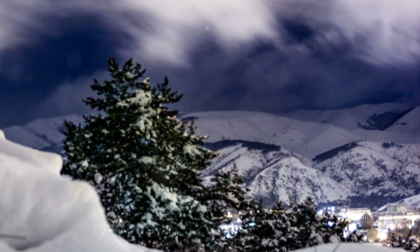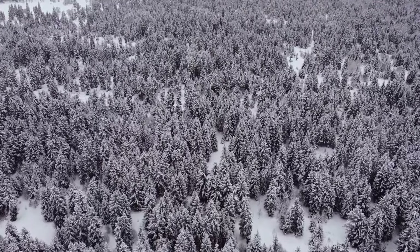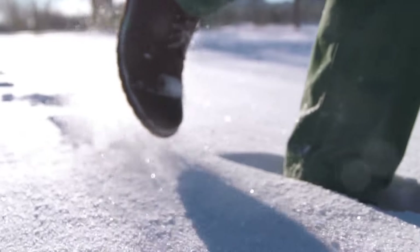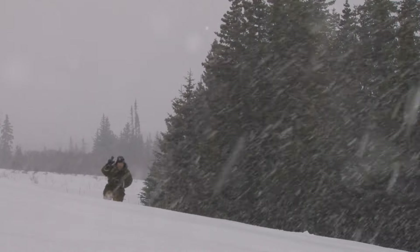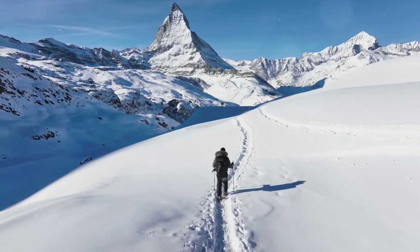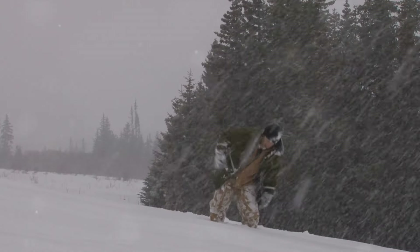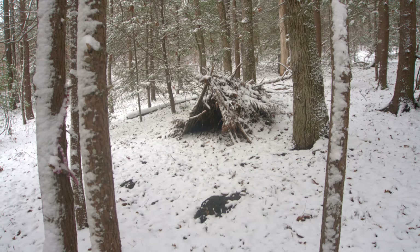In the heart of winter, the ability to build a shelter can make the difference between life and death. As night fell, the lean-to stood strong against the wind — a small haven in the vast, cold wilderness. It was a reassuring sight, a beacon of hope in the heart of the freezing forest, and a reminder that even in the harshest conditions, survival is possible.